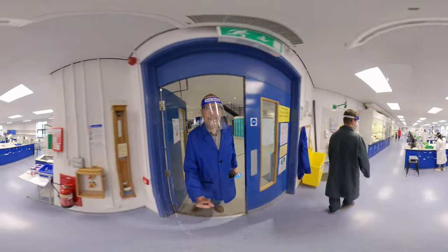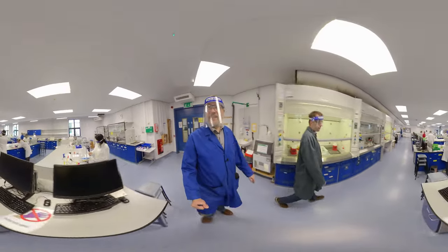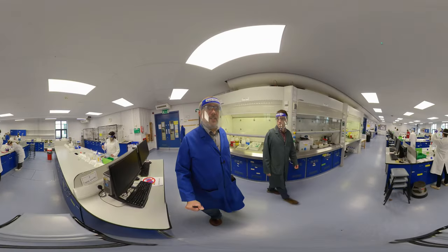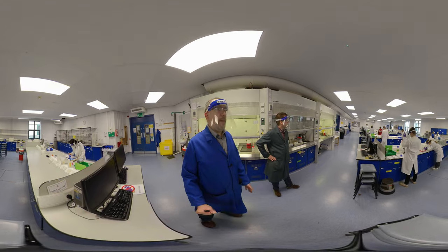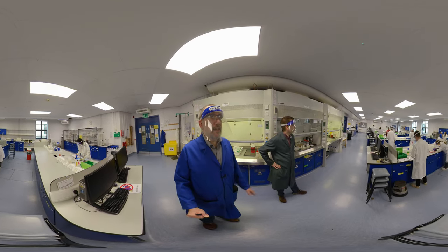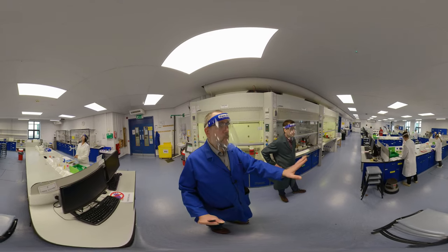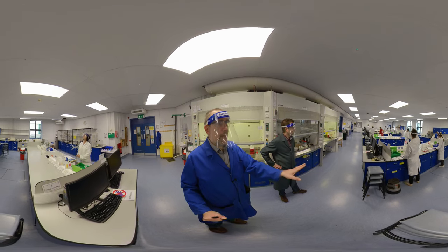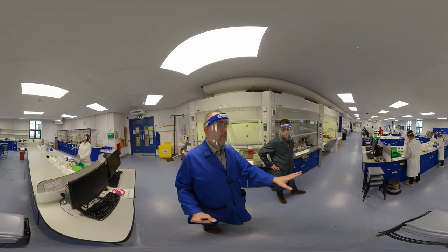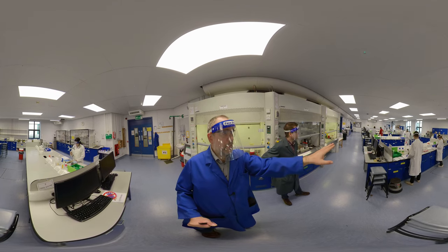It's a Thursday, so this is a year one physical chemistry lab class. Students are working either alone or in pairs. First year students have white lab coats, and then support staff have darker or colored lab coats.